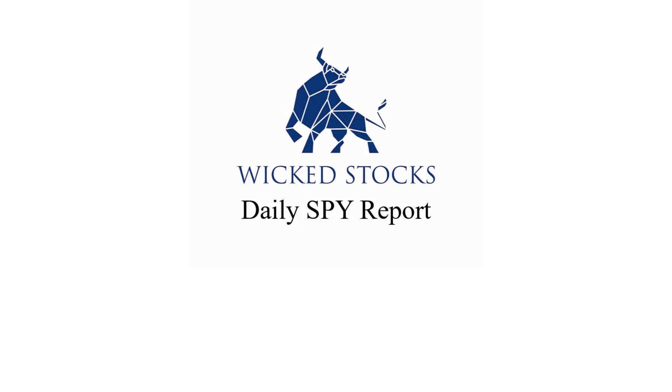Hi, this is Kerry Artec with Wicked Stocks bringing you the Daily Spy Report for Monday, January 10th, 2022.